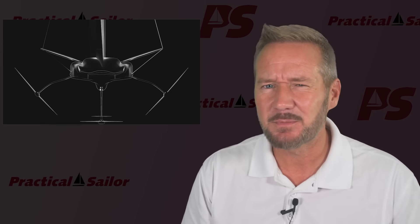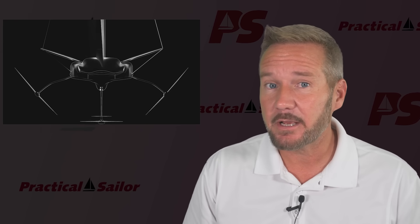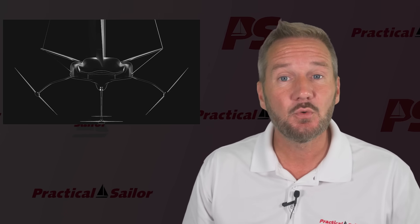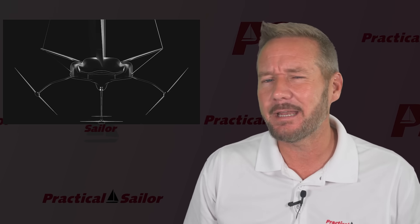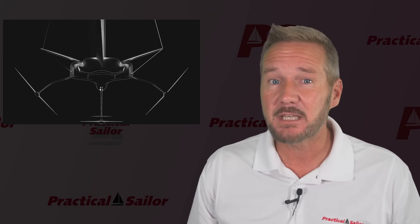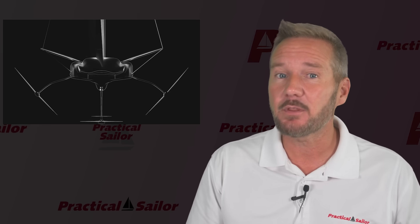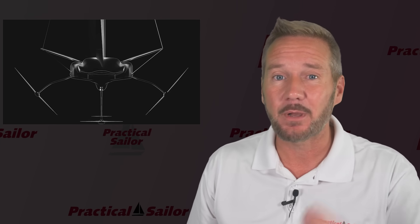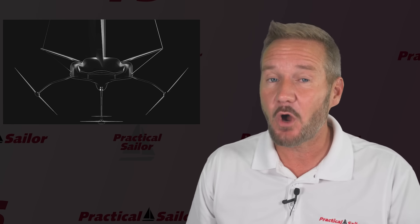Before you think this must be for the America's Cup — no. Ferrari's been very clear: it doesn't fit into any existing racing class. It's too wild, too different, and probably too fast. All they're calling it is an R&D platform, which basically means they're building a one-off proof of concept to see how far the technology can actually go, especially when backed by Ferrari money and Ferrari go-fast know-how.